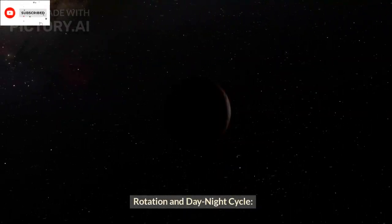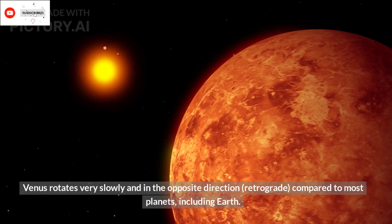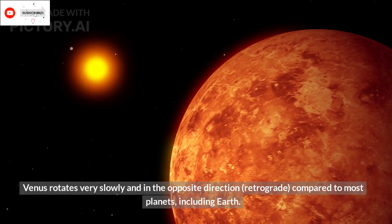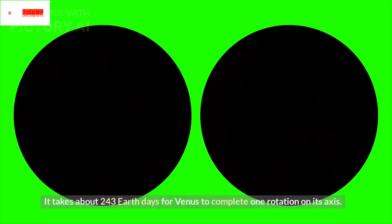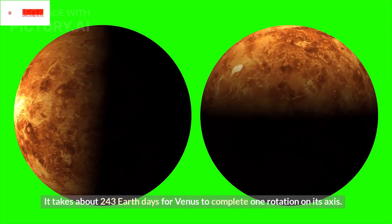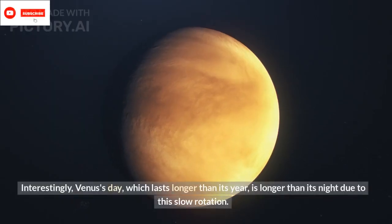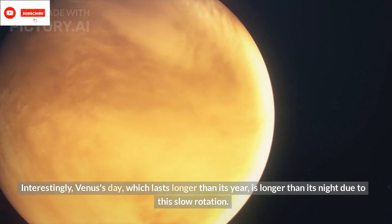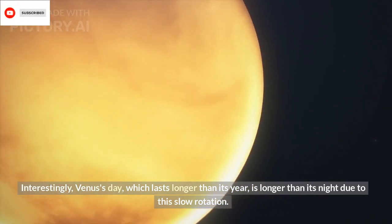Rotation and Day-Night Cycle: Venus rotates very slowly and in the opposite direction — retrograde — compared to most planets, including Earth. It takes about 243 Earth days for Venus to complete one rotation on its axis. Interestingly, Venus's day, which lasts longer than its year, is longer than its night due to this slow rotation.